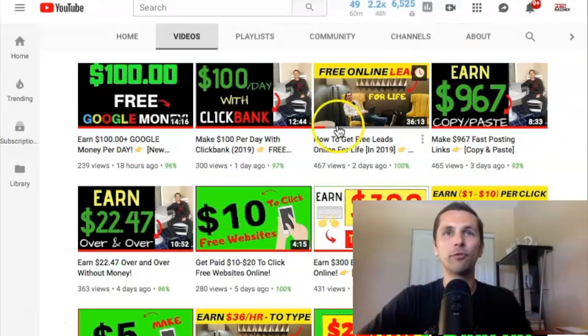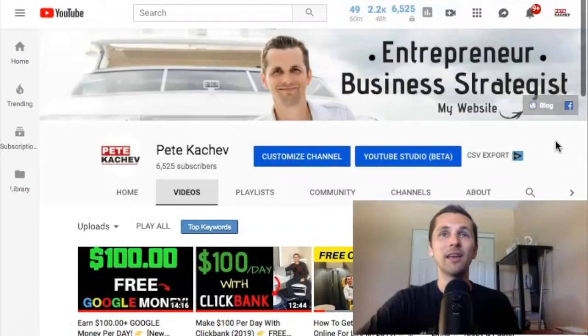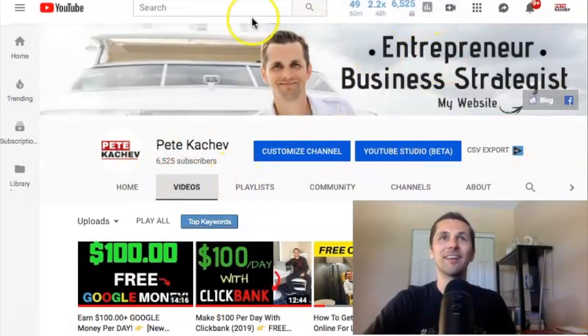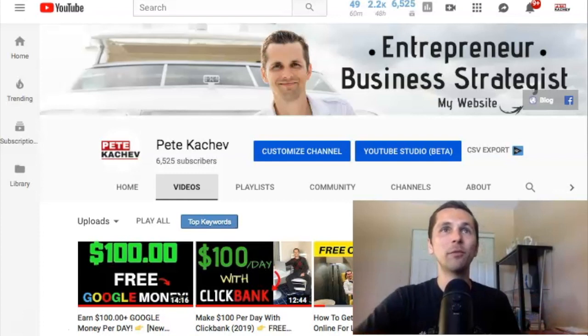I'll try to remember to post the share link to this video below in my description as well. Don't forget to subscribe and stay tuned for more good content like this. But before we dive into it, let me share with you some results.